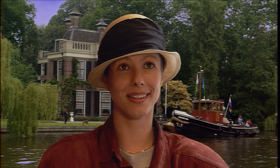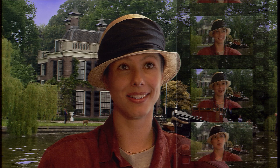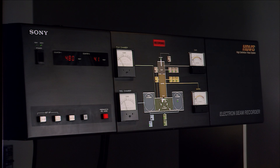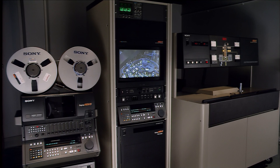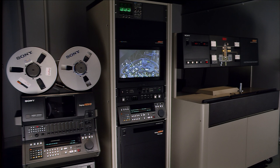The digital EBR system provides the finest method for recording electronic HDVS images onto 35mm film. Over the years, in transferring a number of feature films, commercials and special effects sequences, a considerable know-how has been accumulated, providing extremely valuable expertise indispensable in meeting production requirements.